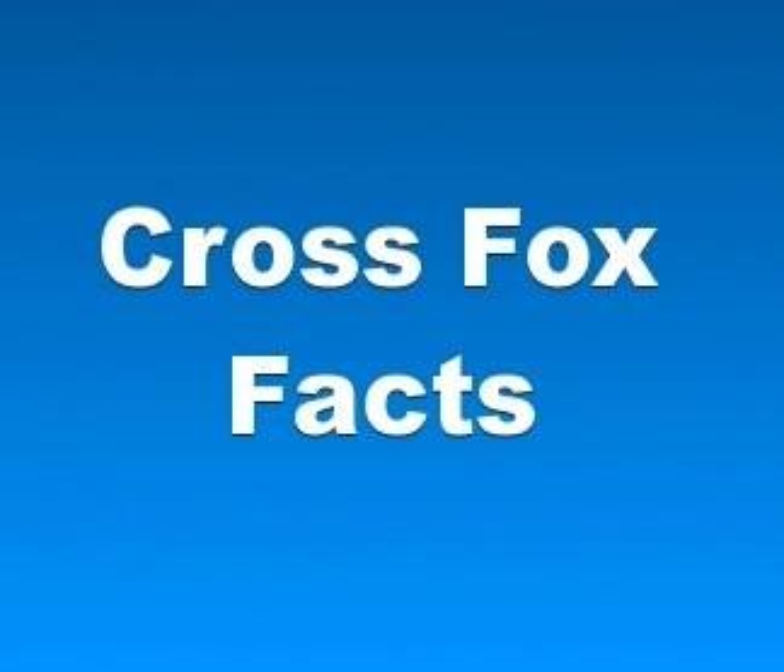And that's basically it for cross fox facts. If you like this video, please take a moment and comment below, watch other videos on our channel and subscribe to our channel as well.